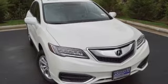Enjoy the best of all worlds with this luxurious RDX. See it for yourself today!